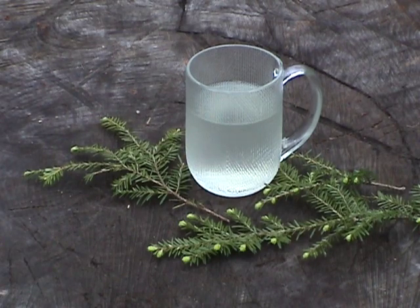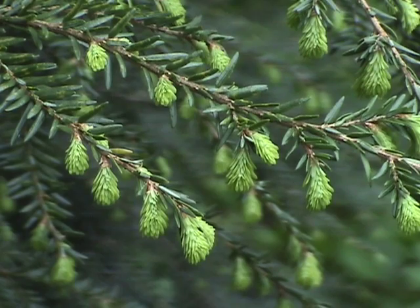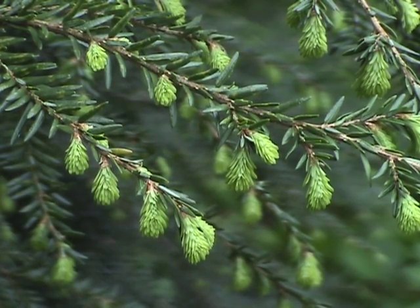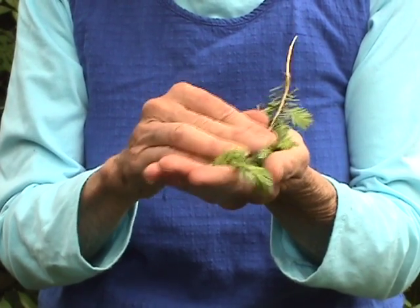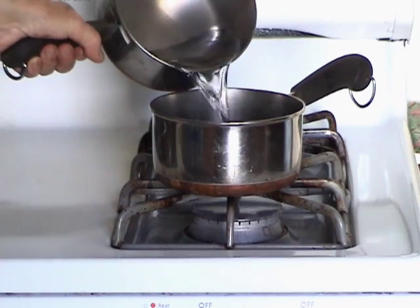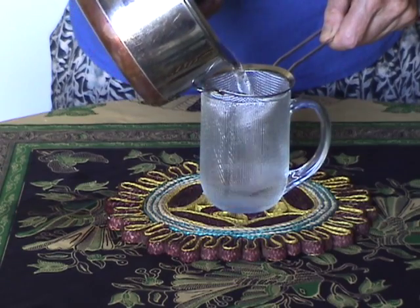Hemlock tree tea is easy to brew. It may help fight colds and flu because it's rich in vitamin C. If possible, use newer needles, although tea can be made from older ones. For a single serving, take about eight small branchlets and gently rub them between your hands to release their flavor. Pour one cup of boiling water over them, cover and steep for at least 20 minutes, then strain out the needles.